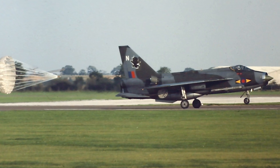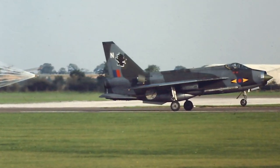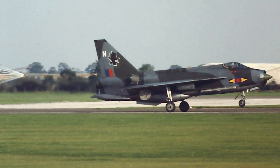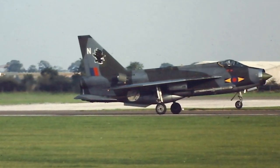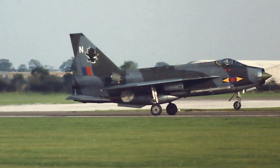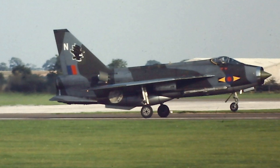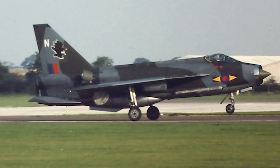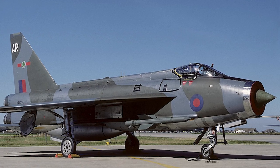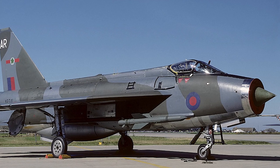The Lightning F-1A and F-2 had minor improvements to the design, but the following F-3 version was significantly upgraded. It had more powerful Rolls-Royce Avon engines, a larger fin and a strengthened inlet cone. The radar was improved and the ability to carry the Red Top missile was added. At the same time, one 30mm cannon was removed. However, the more powerful engines also increased fuel consumption, limiting the range even more.